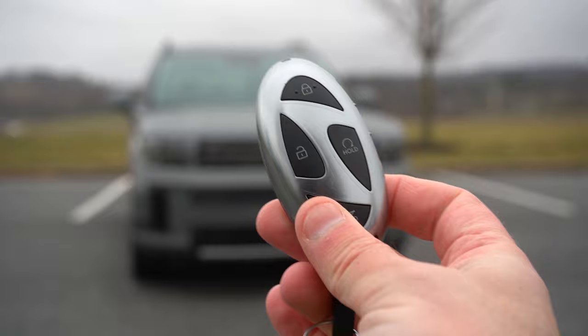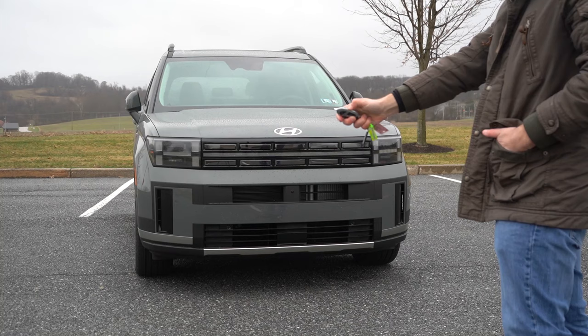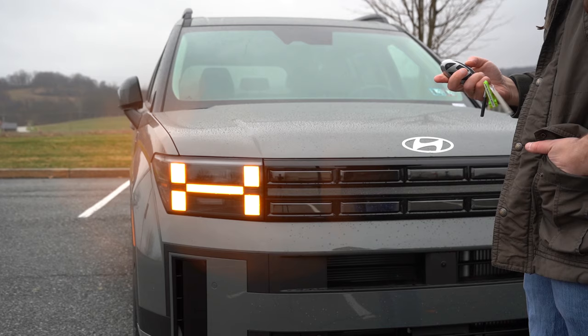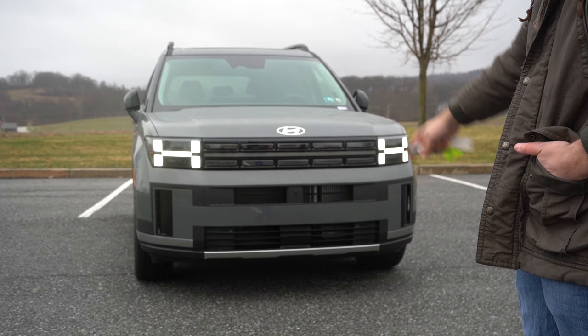Let me show you the key fob. The H is actually in the key if you turn it sideways. You've got lock, unlock, and a circular 'hold' button for remote start. On the side of the key there are buttons for the rear tailgate and also for Smart Parking — if you park too close to someone, you can actually move the car using just the key without getting inside first. Convenient feature! The key itself is a little lightweight — I'd like a bit more heft.